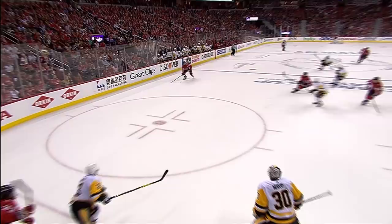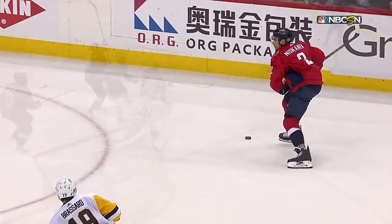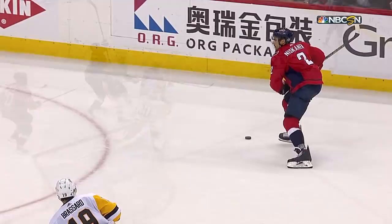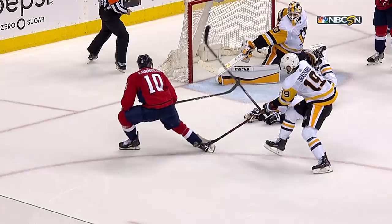Stolen on a giveaway. Rebound! What a save by Murray! Dives across the crease — Connelly! Another spectacular stop for Matt Murray! Wide open net, and again, the inside of the blocker. The waffle board comes up large for Matt Murray. Another blocker save, diving across. Almost identical — again, off the inside of his blocker.